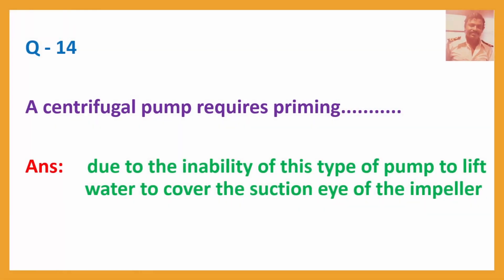Question No. 14: A centrifugal pump requires priming — Answer: Due to the inability of this type of pump to lift water to cover the suction eye of the impeller.